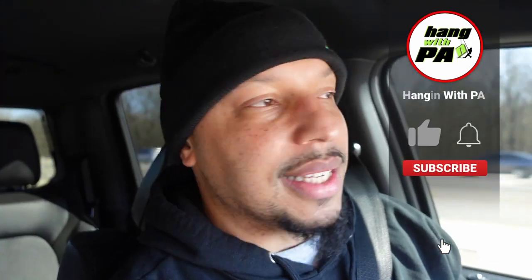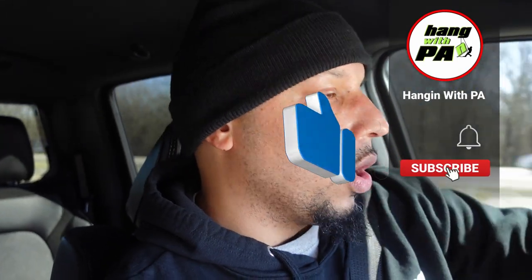All right guys, just pulled out of the tint shop. We were there for literally an hour on the dot — in and out, full tint with the brow. They use 3M tint, so no fading or anything like that. Anyway, the battery's gonna die — I'll catch you when we get home.